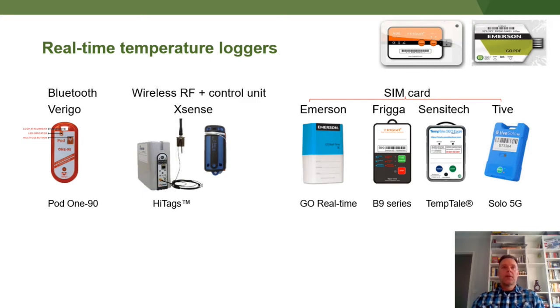The loggers in the middle — the Xsense — work very similarly to a toll road, by radio frequency. When the logger passes the antenna within 100 meters, it will download information. You could have several of these control units set up along the export supply chain to track temperatures along that cool chain.